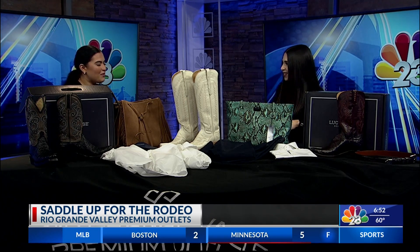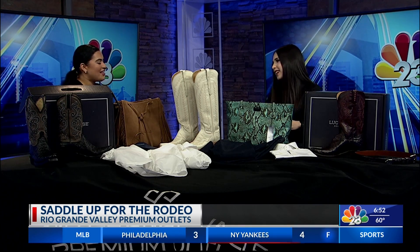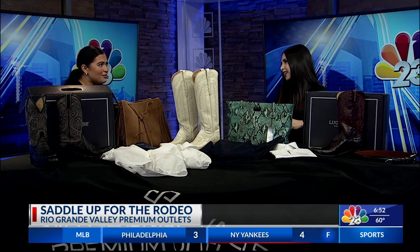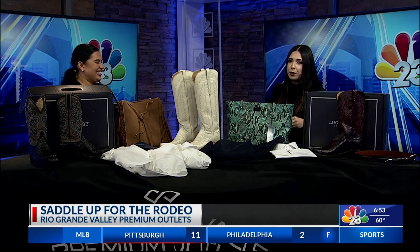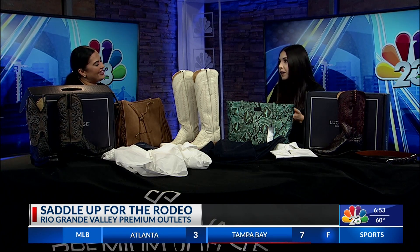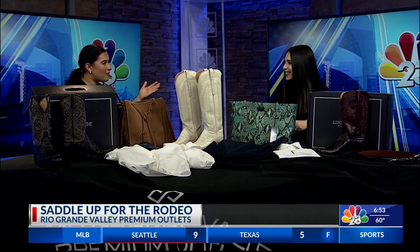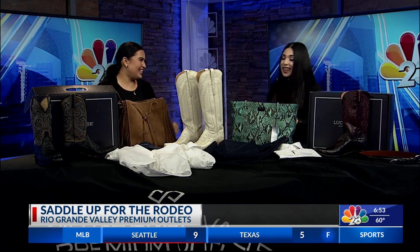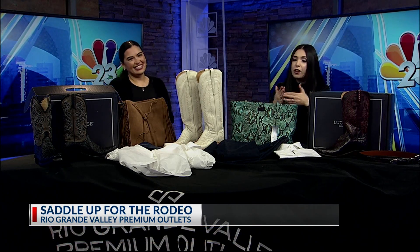We are going to have to go, but before we do — where can we go for more information on everything you guys have to offer, plus all the fashion tips? You can visit the website at RioGrandeValleyPremiumOutlets.com slash deals to find all the weekly deals, or find us on Facebook and Instagram at Rio Grande Valley PO. Happy rodeo season — and visit Luke Casey in Mercedes, y'all!